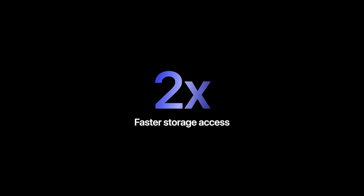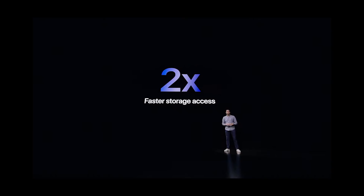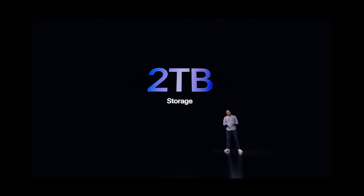The industry-leading power efficiency of M1 enables all of that amazing performance, along with all-day battery life, in the incredibly thin and light design of iPad Pro, with up to two times faster storage. And for our most demanding users, a new 2TB configuration gives you enormous storage capacity.